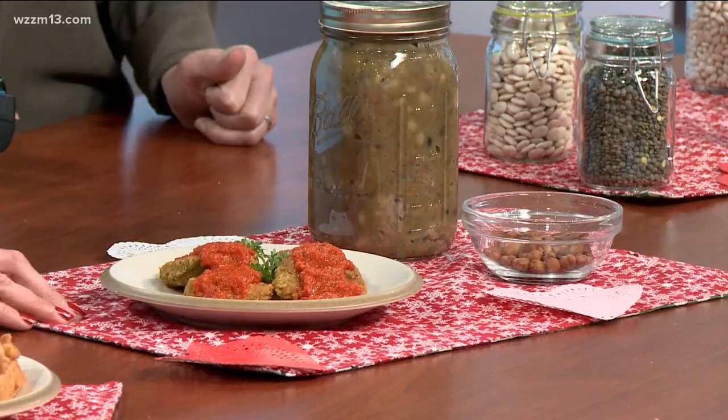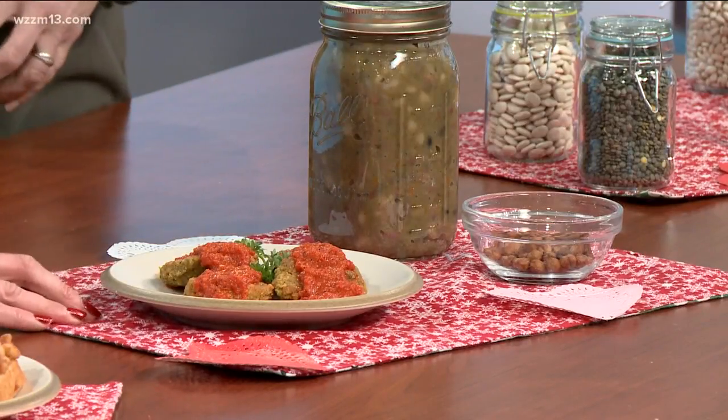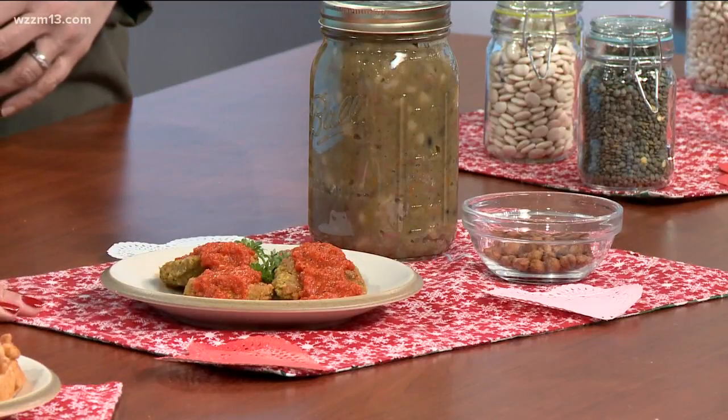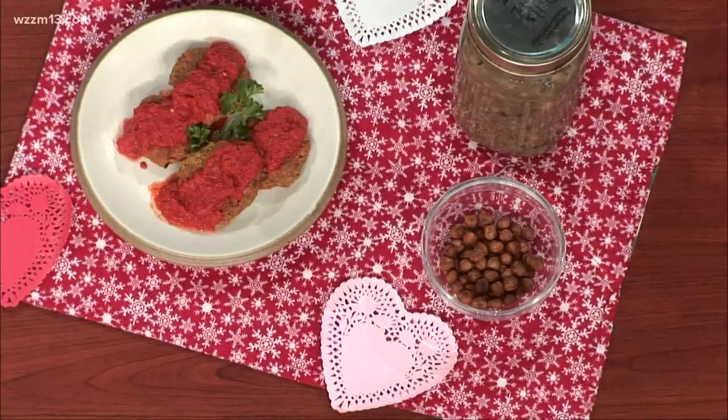These are lentil cakes. They're made with yellow lentils and brown rice, and they bake in the oven. This roasted red pepper sauce is amazing. It has a few other things — a little bit of lemon juice and some spices and things to hold it together.